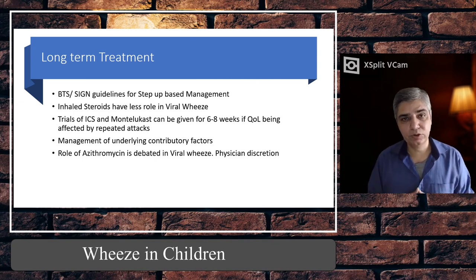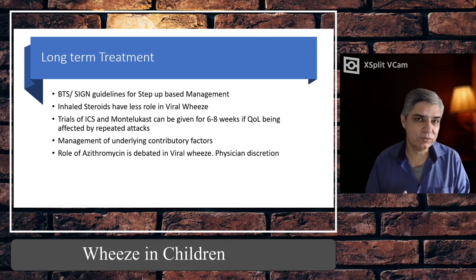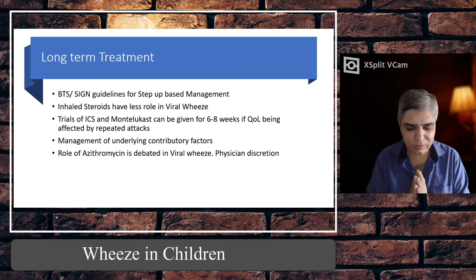Treat underlying contributing factors — for example, if there is gastroesophageal reflux, treat that accordingly. Some researchers discuss the role of azithromycin, a macrolide which has antiviral properties, and some studies have shown it reduces the severity of viral wheeze. However, there is currently no consensus or formal guideline recommendation on the role of azithromycin in viral wheeze — it remains physician discretion.